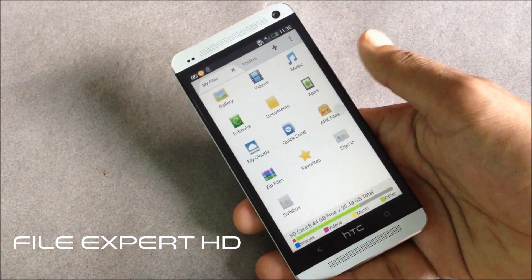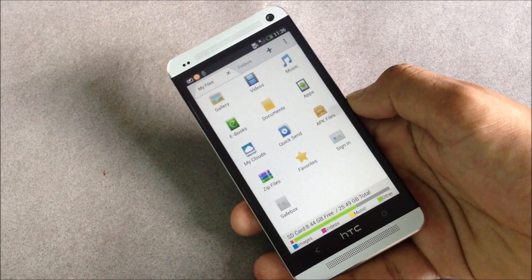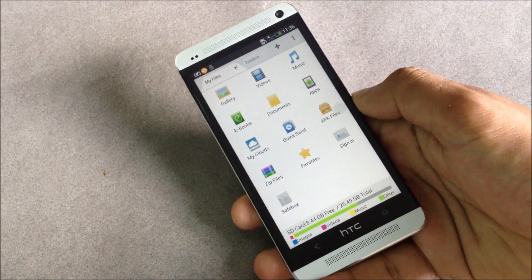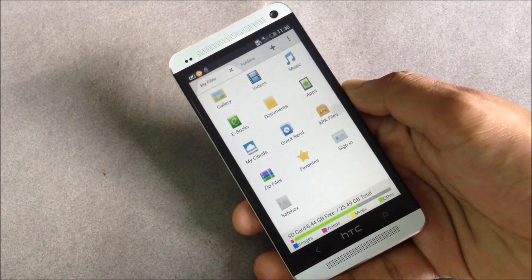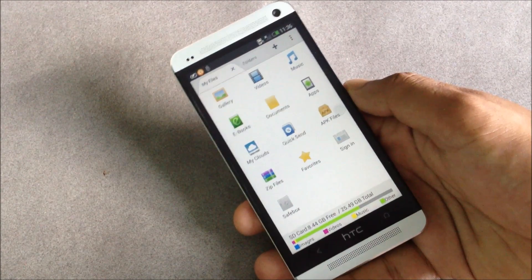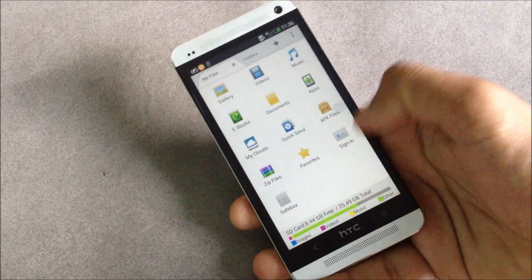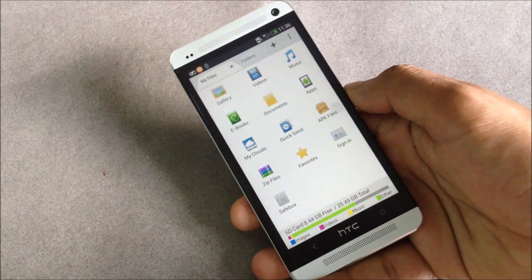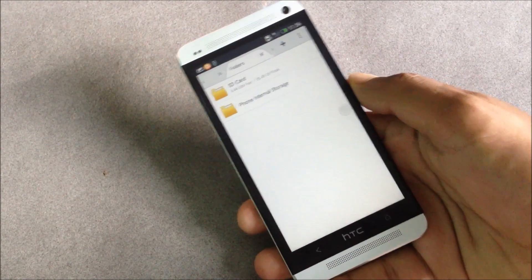First we have File Expert SD. One thing that HTC One lacks is a file explorer, and File Expert SD is one of the best file explorer apps for Android. Here you'll have all the files grouped by different formats like music, videos, and APKs, and below you'll have the SD card information displayed.